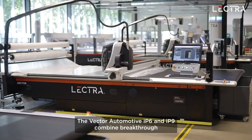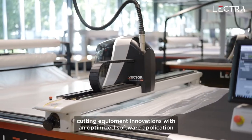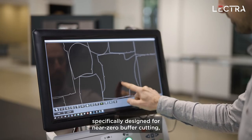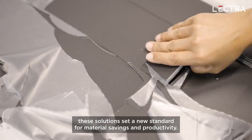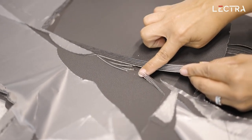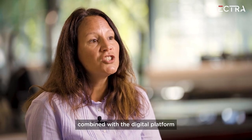The Vector Automotive IP6 and IP9 combine breakthrough cutting equipment innovations with an optimized software application. Specifically designed for near-zero buffer cutting, these solutions set a new standard for material savings and productivity. Highest performance can be reached and maintained by using Vector Automotive IP combined with the digital platform included in the Automotive Cutting Room 4.0.